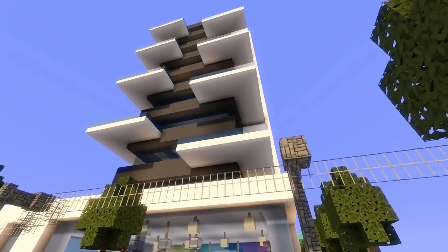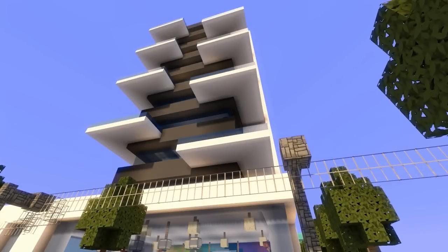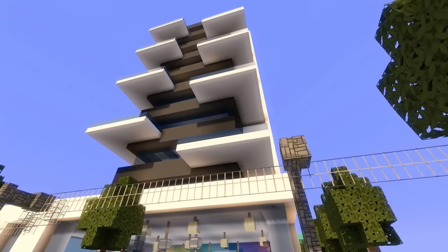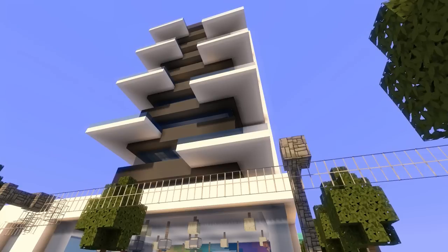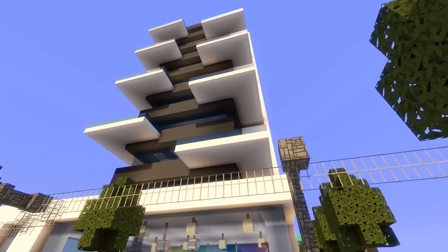Welcome back everybody to the Minecraft inspiration series with me Kerales. People have been requesting apartment buildings and modern versions of them, and I found this place and it looks absolutely incredible.